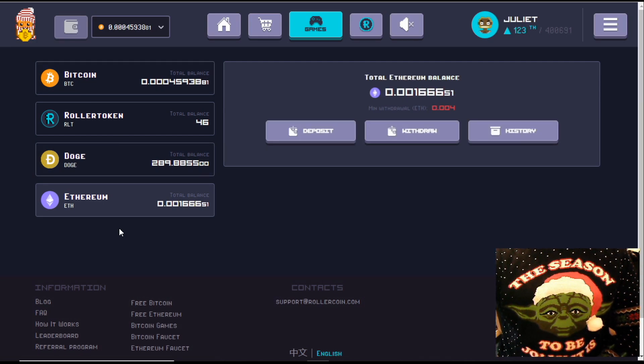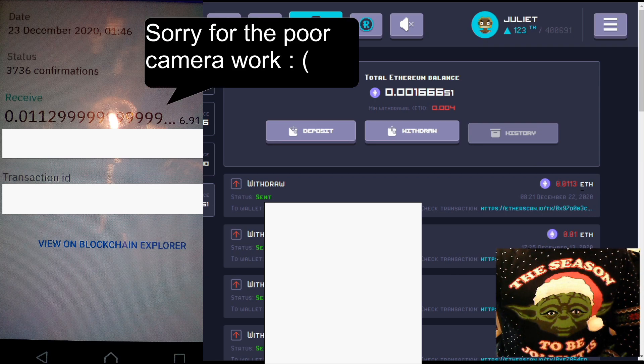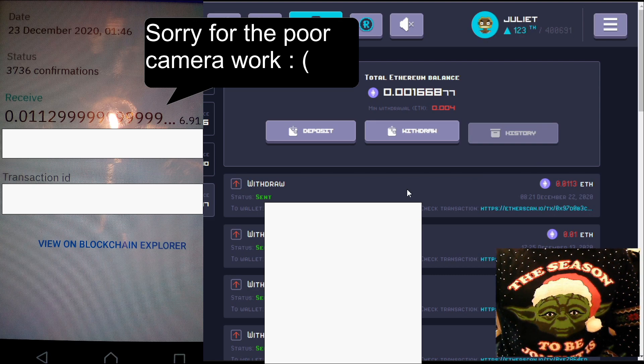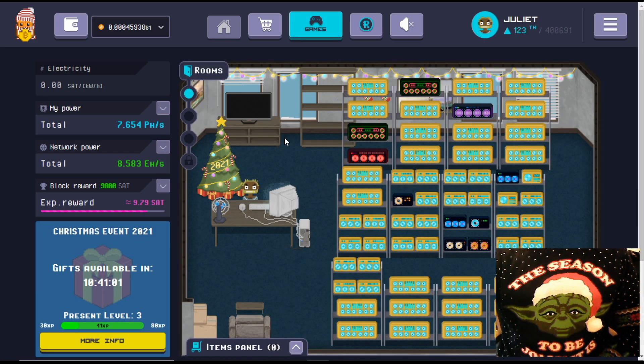Let's dive over to the wallets and check out this payment proof. Recently I did a withdrawal with Ethereum. If you go and check out the history, you can see that on December 22nd I made a withdrawal for 1,130,000 Ethereum wei. Looking at the left-hand side of the screen - that's a shot of my mobile wallet - you can see the payment landed on the 23rd of December and we received 1,129,999, basically 1,130,000. It only took 24 hours or less to reach our wallet, which is absolutely brilliant.